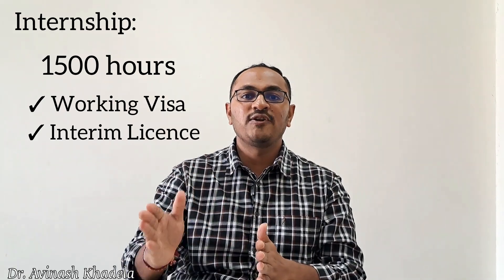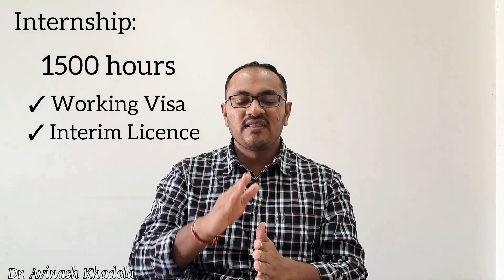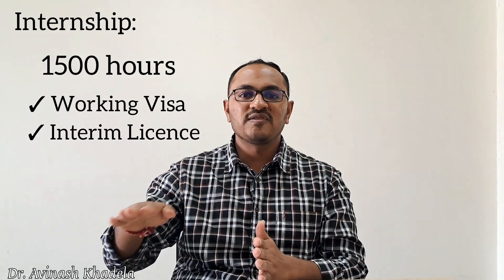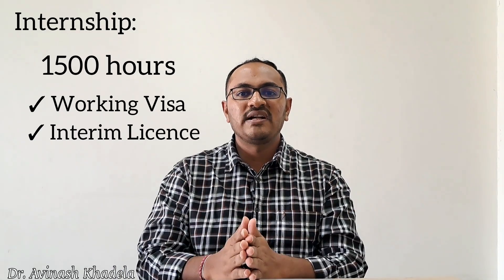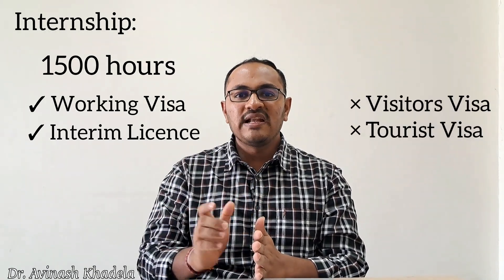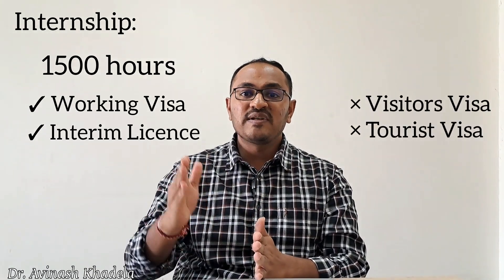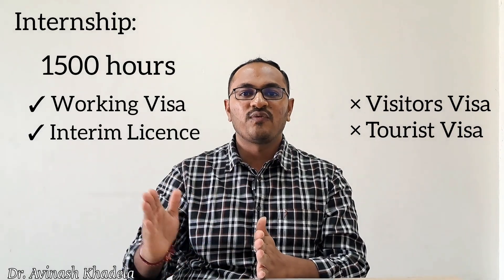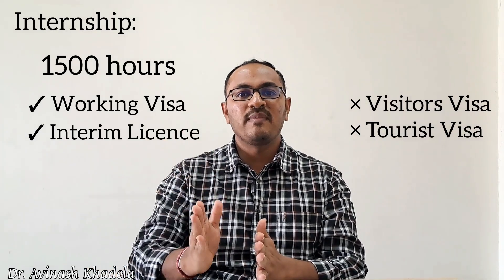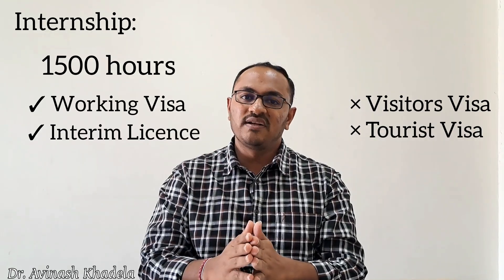The 1500-hour internship requirement may vary province to province, but on average 1500 hours is mandatory. Visitor visas and tourist visas are not eligible, as internship is considered work in the United States. Therefore, a valid working visa is mandatory to complete this internship.